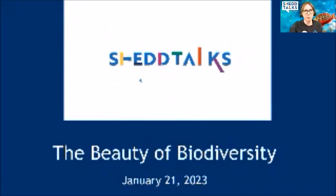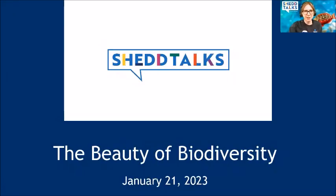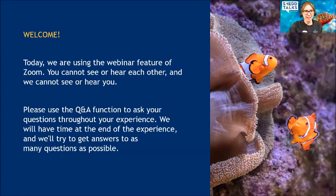Good morning and welcome to Shed Talks this January. My name is Kate and I'm going to be your host today from right here at Shedd Aquarium.